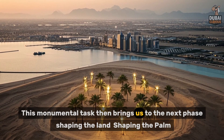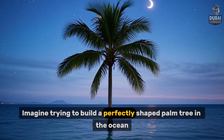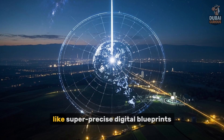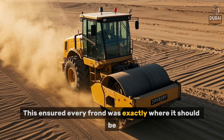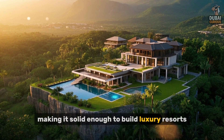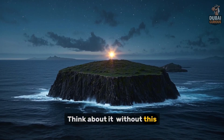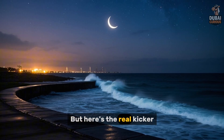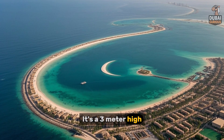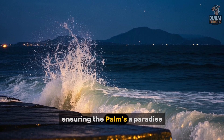This monumental task then brings us to the next phase: shaping the land, shaping the palm. It wasn't just dumping sand. They used GPS technology, like super precise digital blueprints, to ensure every frond was exactly where it should be. Next, vibro compaction. This tech stabilizes the sand, making it solid enough to build luxury resorts — like pressing down coffee grounds for a perfect espresso, but on a massive scale. Without this, the island could literally sink. Engineers also created a crescent-shaped breakwater that protects the palm from brutal waves: a three-meter-high, 160-kilometer-long barrier, essentially an artificial reef and a shield against the sea's fury.